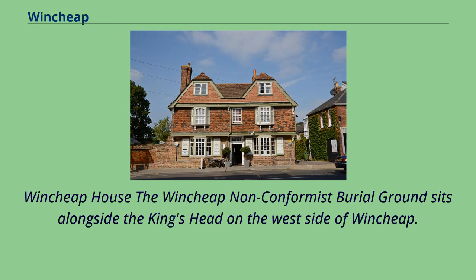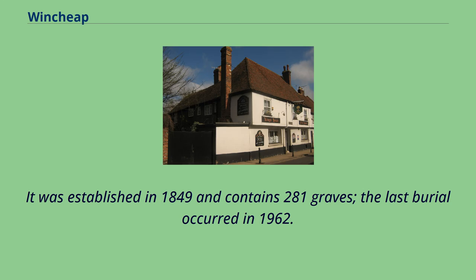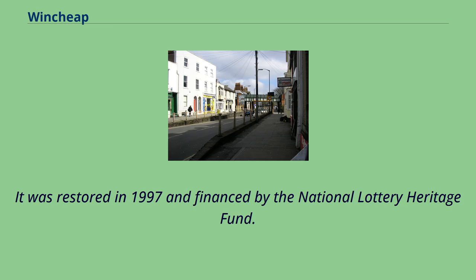The Wensheep Nonconformist Burial Ground sits alongside the King's Head on the west side of Wensheep. It was established in 1849 and contains 281 graves. The last burial occurred in 1962. It was restored in 1997 and financed by the National Lottery Heritage Fund.